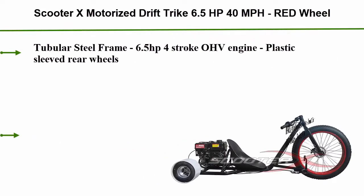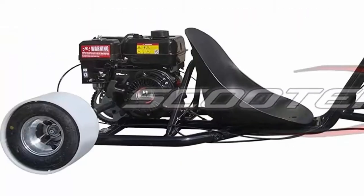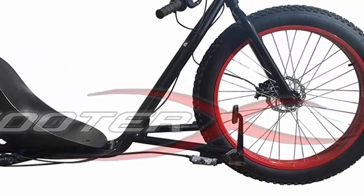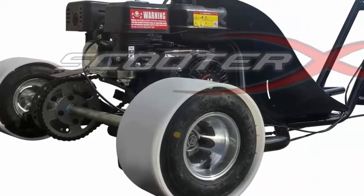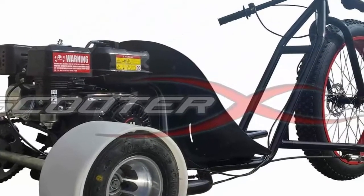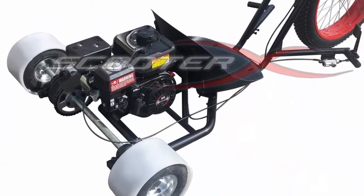Top 5: Scooter X Motorized Drift Trike — 6.5 horsepower, 40 miles per hour, red wheel, tubular steel frame, 6.5 horsepower four-stroke OHV engine, plastic sleeve rear wheels, BMX style handlebar and stem, front and rear disc brakes, racing seat, fade bike front wheel and tire, and adjustable foot pegs with upgradeable exhaust and intake.